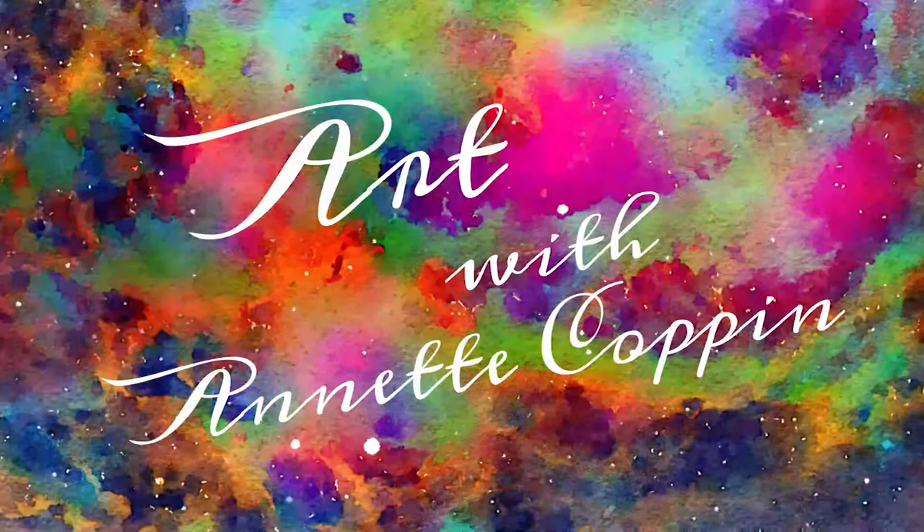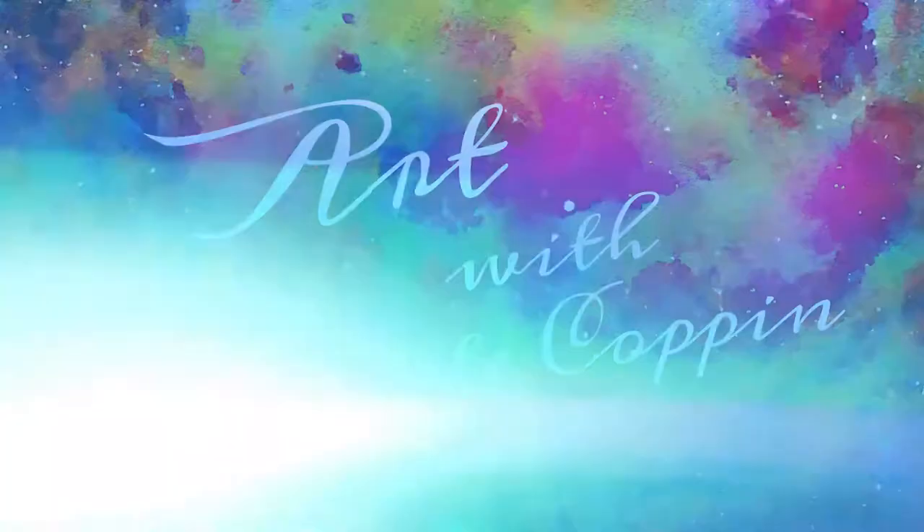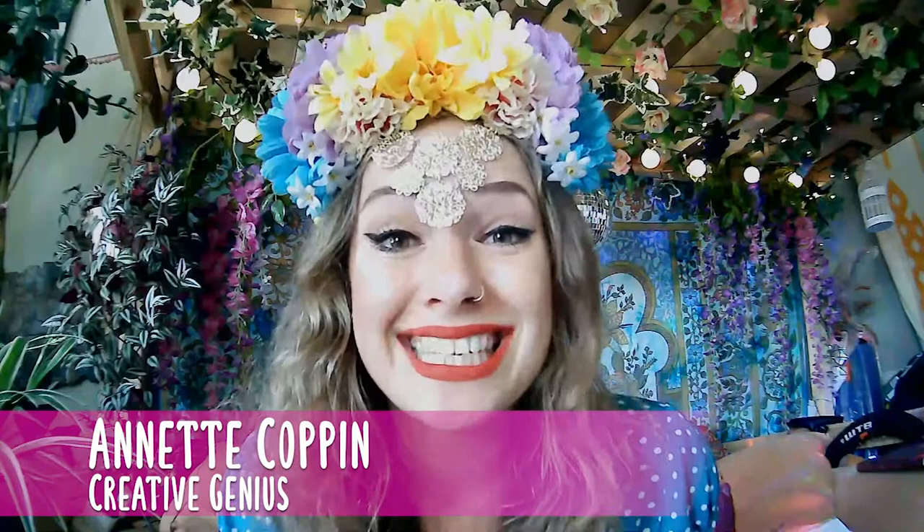Hello and welcome to Incredible Oceans Art. Today we're going to be learning all about sea turtles.